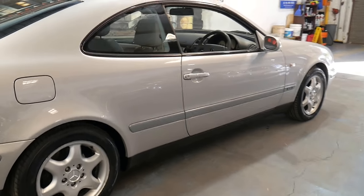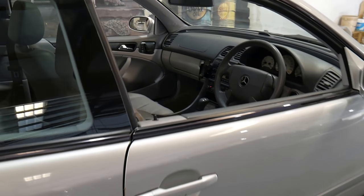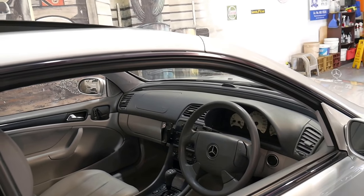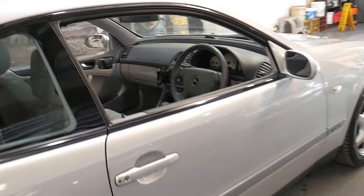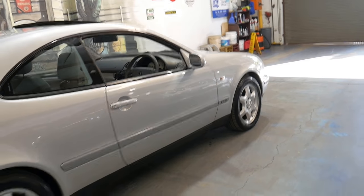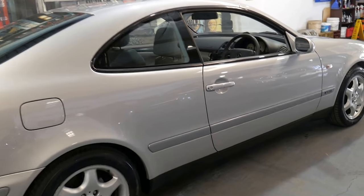For 1998 it has a significant amount of options, even more than you would have got standard on a Mercedes-Benz CL which cost nearly three times the price. It's Irkon Silver in colour with a two-tone light grey and black interior.